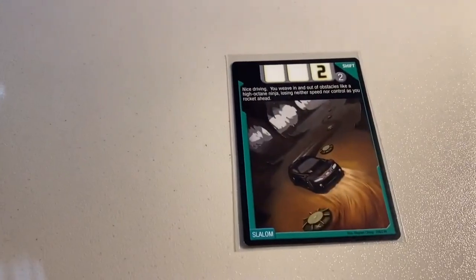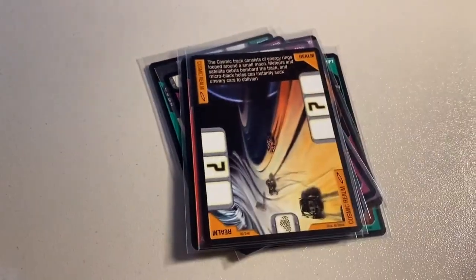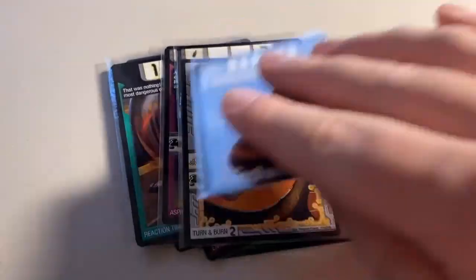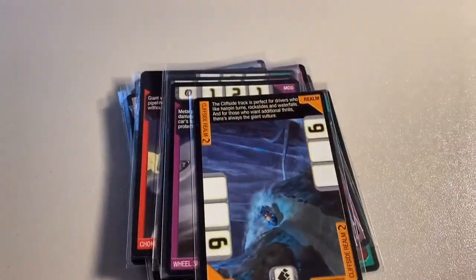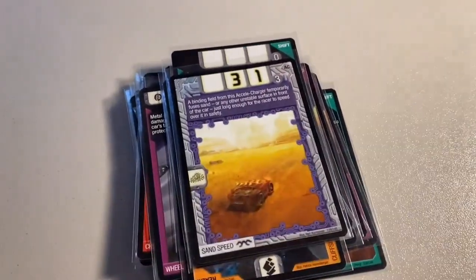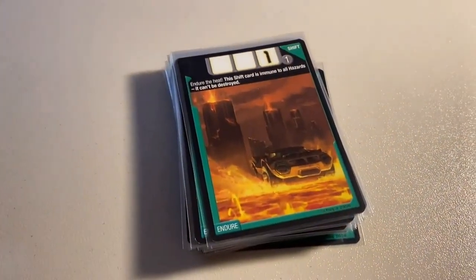Next up, another return buyer made a pretty big purchase of about 34 total cards. It was Slalom, Arrow Package, Soundproof, two copies of Engine Elixir, Avalanche, the Cosmic Realm, Reaction Time, Four-Wheel Steering, two copies of Asphalt Anchor, two copies of Turn and Burn, Synchro, Simulator Run, two copies of Balance Box, Hydroglide, Pedal to the Metal, Choke Valves, Rubbing is Racing, two copies of Wheel Shield, the Cliffside Realm, the Neon Pipeline Realm, Mechanoid Destroyer, Dodging Disaster, Sand Speed, Power Rage, Buckle Up, Hairpin Turn, Wall Crawl, and two copies of Endure. Total on this order was $70 even to a return buyer.